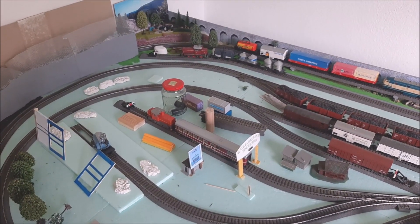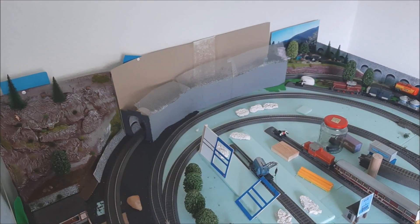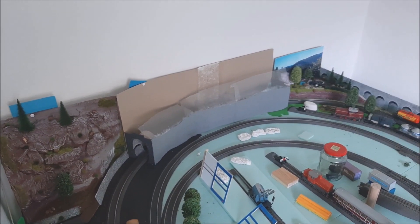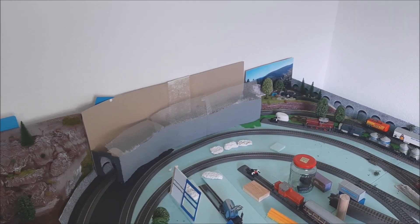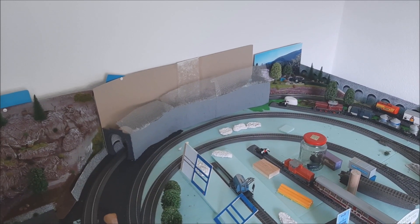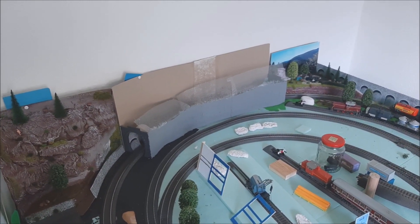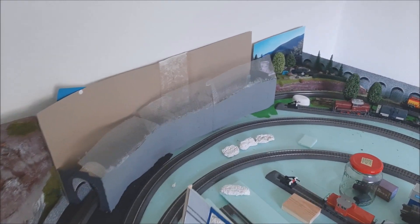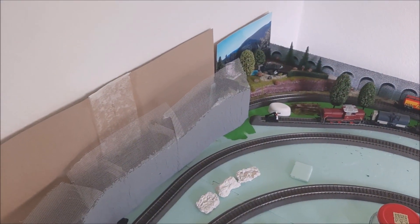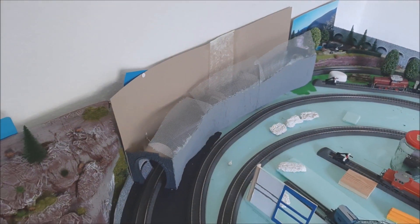Ansonsten geht es dann noch am Tunnel weiter. Der wird ungefähr an den Berg angeglichen. Die ganzen Module bleiben rausnehmbar, damit ich später mal an die Gleise ran kann, falls im Tunnel mal ein Zug entgleist – was ich eigentlich nicht glaube – aber damit ich das alles wegnehmen kann. Dafür brauche ich da noch ein bisschen Stabilität. Das heißt, ich werde das Dach mit Gips machen und ziemlich glatt, weil über den Tunnel höchstwahrscheinlich auch die Rampe gehen wird, also der zweite Kreis.